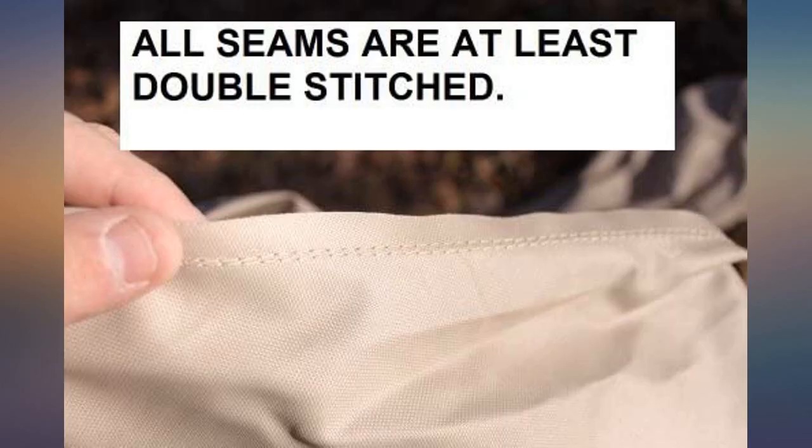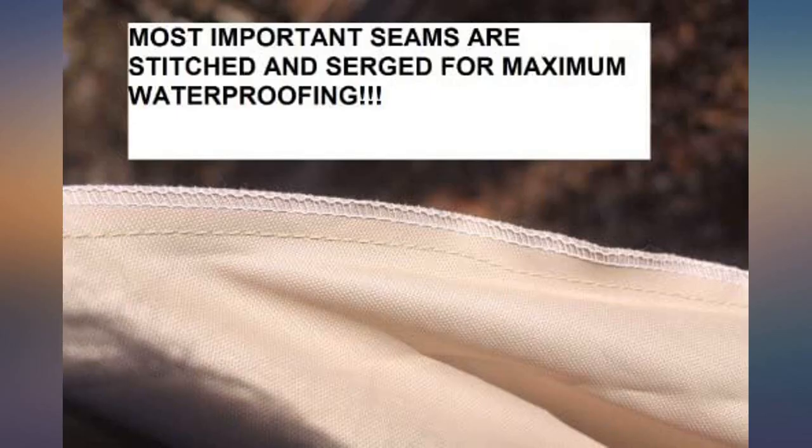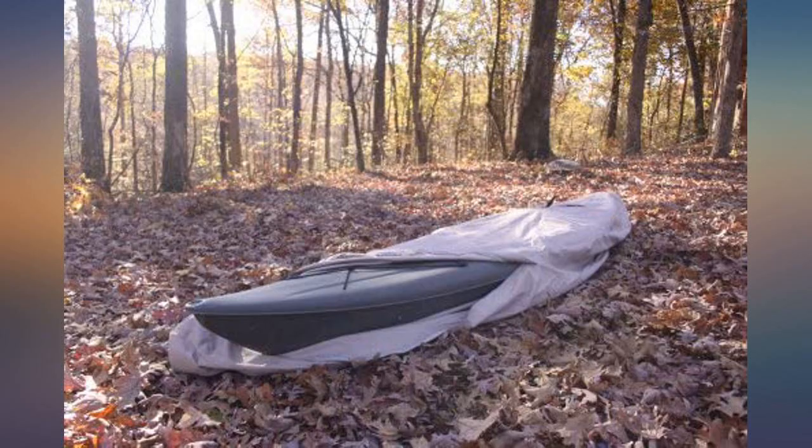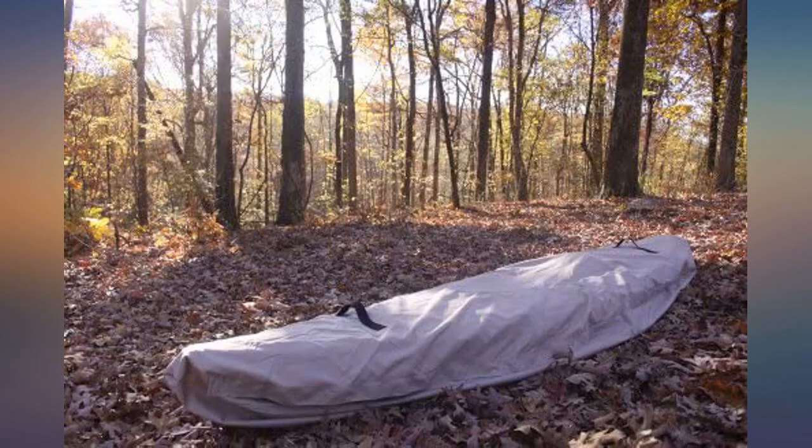Delivered on time exactly as advertised. I am using it for a 16 feet sea kayak. It is a bit bigger than I need but I deliberately bought a size up — 18 feet — to make sure I didn't have to stretch the fabric of a 16 feet cover. The gray is a light and attractive gray. I just started using it so no data on performance, but it seems sturdy. Came with a small storage sleeve.